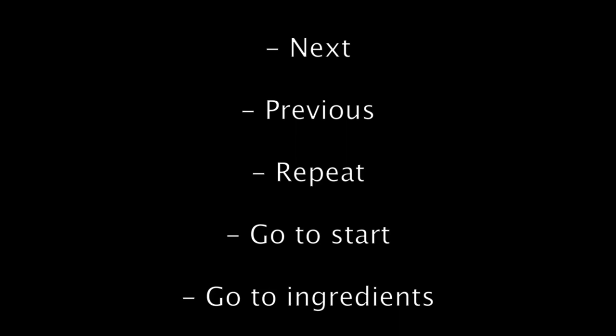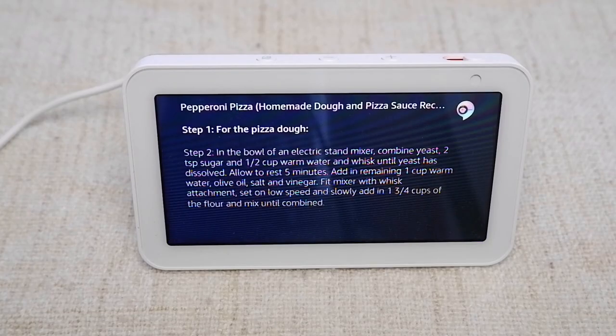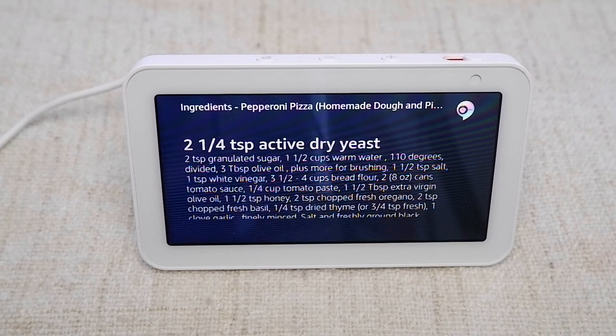Once you've selected a recipe, to navigate through the ingredients and step-by-step instructions, say these words: Next, Previous, Repeat, Go to Start, Go to Ingredients, and Go to Steps. The skill will ask questions and provide instructions to help you navigate through the recipe, saying things like: "First step is for the pizza dough. Say Next for the next step, or say Pause." You can say Pause to put the skill on hold while you are gathering ingredients or while you're waiting for a cooking step to be done. You can also ask for the quantity of any ingredient at any time.